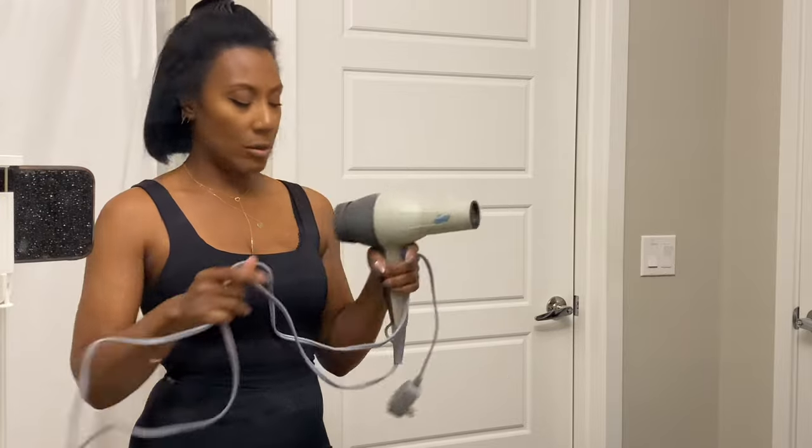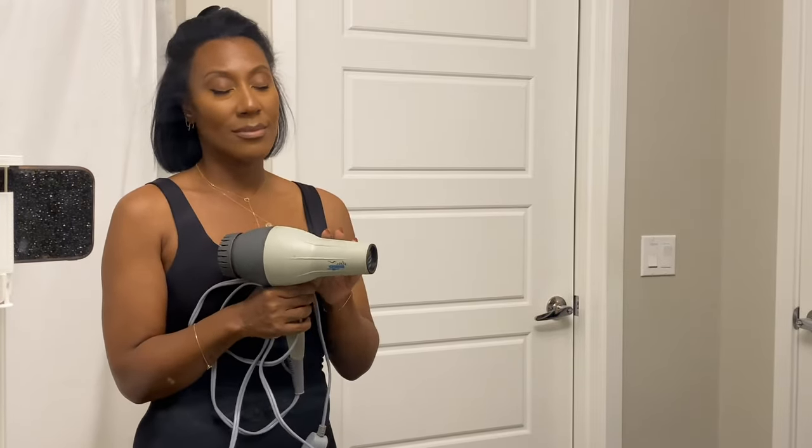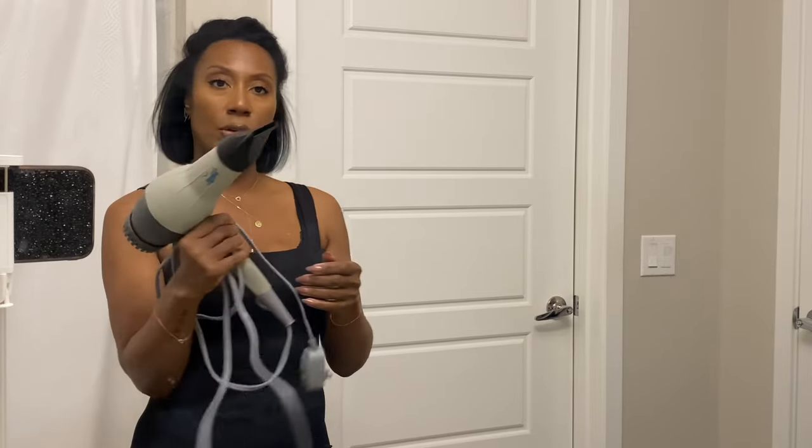The blow dryer I use is the Silver Bird by Conair Pro. If you're a hair girl, you know this is a really good, high-quality, salon-quality blow dryer. And this is the nozzle I use — the concentrator nozzle.